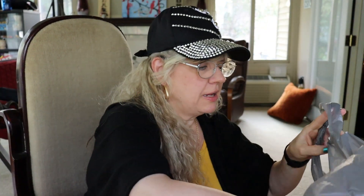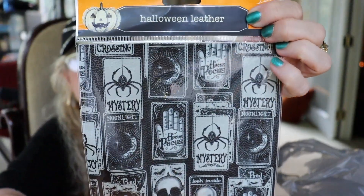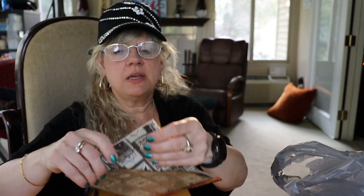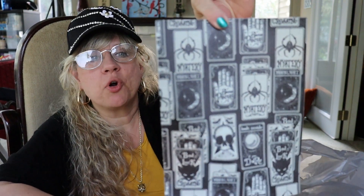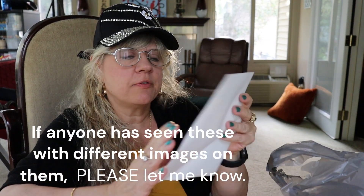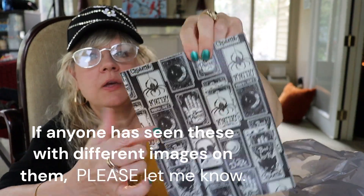I grabbed this one — it says 'Halloween Leather.' Let me open this up. Oh, it does feel like leather — how cool is that! Lots of possibilities here. This is almost the perfect size cover for a small journal. It feels like faux leather on the front and felt on the back, which would make a really nice journal cover. You could also cut the images out and use them in a junk journal or for crafting. I knew I should have bought two of these.